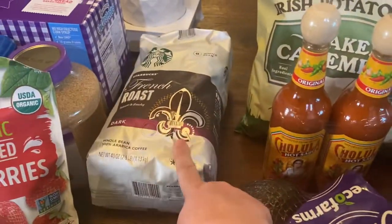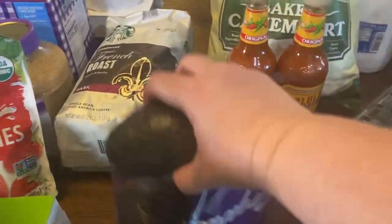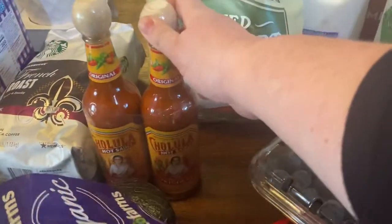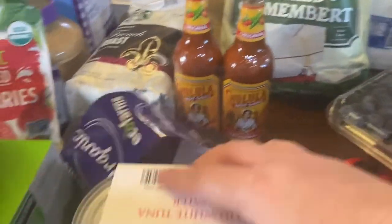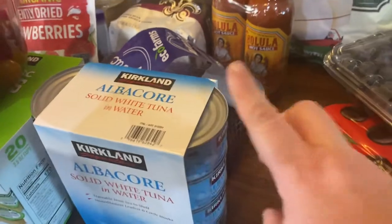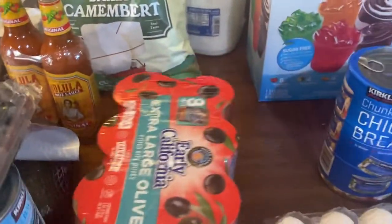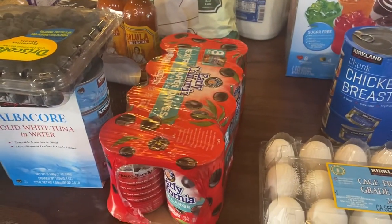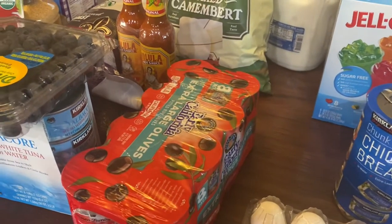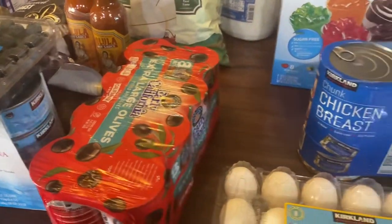A thing of Starbucks French roast coffee, some baby tomatoes — my three-year-old loves tomatoes — some avocados, some Cholula hot sauce, which we really enjoy. A package of albacore tuna — we love the tuna at Costco — some blueberries, and some olives. These are just for the pantry; we were out. I love having olives for Greek salads, homemade pizzas, adding them to pasta dishes, and the kids just like to eat them.